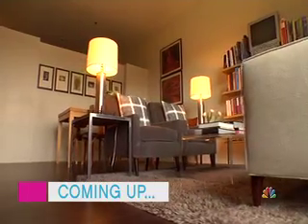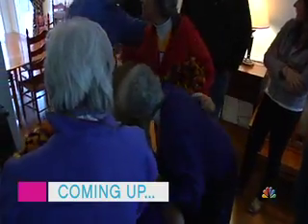Coming up, designer Nicholas Moriarty shows us the secrets of mixing the old with the new. And an emotional rescue that brings a community together.